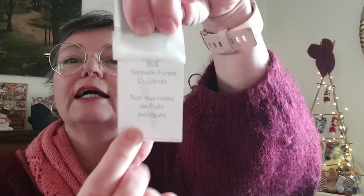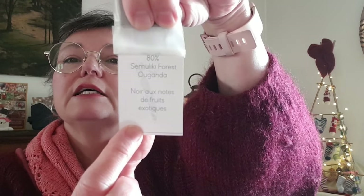Ma fille, qui est chocolatière, fait des calendriers de l'Avent. Et donc bien sûr nous avons un calendrier de l'Avent chocolat. C'est la pépite d'aujourd'hui : du chocolat 80%, c'est le Liquide ou Gordun — noir aux notes de fruits exotiques. C'est un de mes préférés, donc je suis ravie. Je prendrai ça tout à l'heure au goûter.